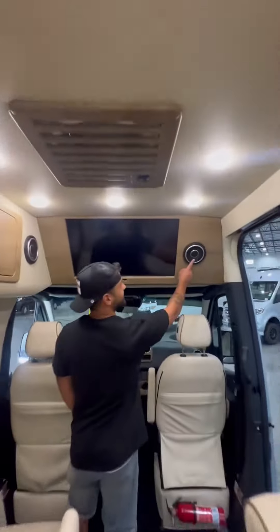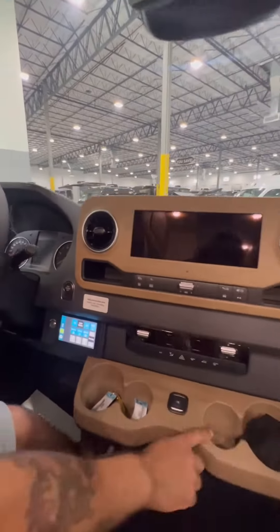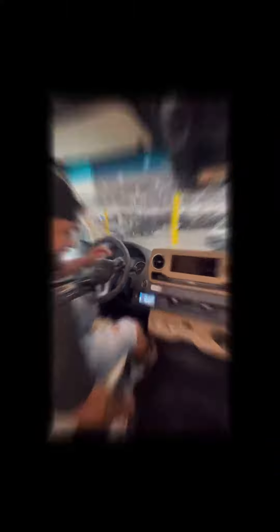Back to the front, there's more speakers, a 32-inch TV, a leather-wrapped steering wheel, a control panel, four cup holders, and another massage seat with a beautiful headliner.